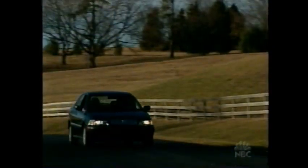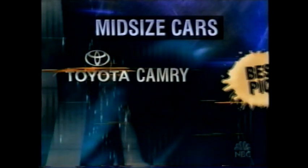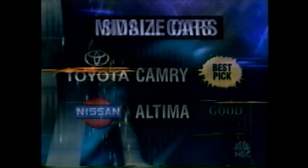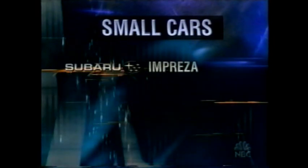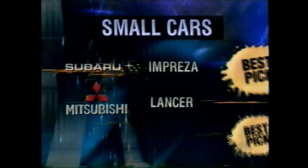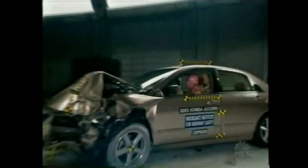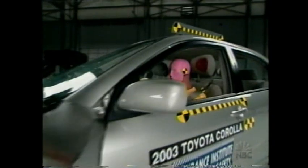Here are some other small and mid-sized cars rated by the Insurance Institute this year. Mid-sized models: the Toyota Camry is a best pick, and the Nissan Altima rates a good. Small cars: the Subaru Impreza and Mitsubishi Lancer are best picks, and the Volvo S40 has a good rating. O'Neill says, overall, manufacturers have been improving their designs based on the Institute's offset crash test.